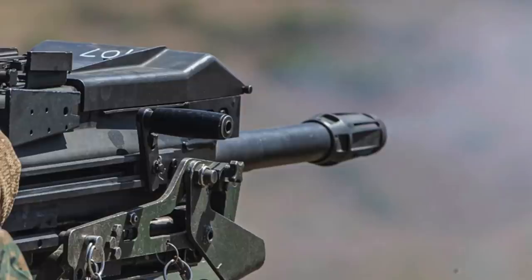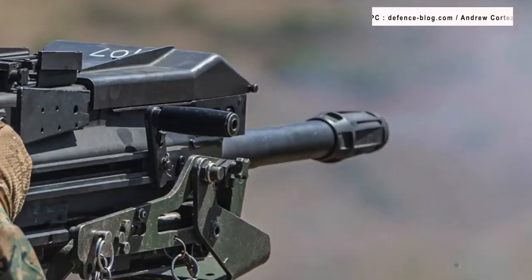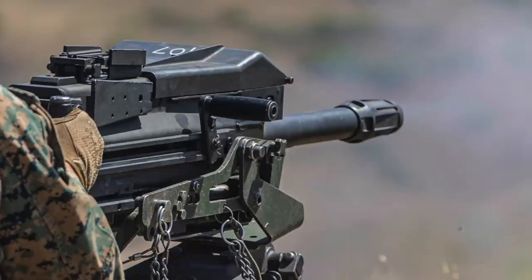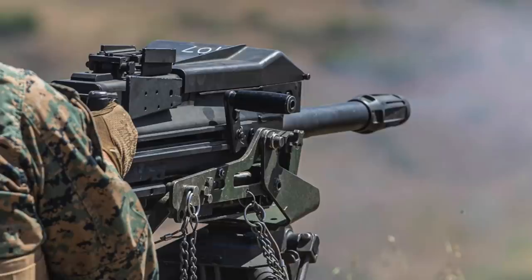The Mk 19 was originally designed in 1966. It replaced the earlier Mk 18 hand-cranked multiple grenade launcher. The Mod 3 variant was adopted by the U.S. Army in 1983 and remains in service to the present day. The reliable and portable grenade weapon system is suitable for light infantry vehicles and tripod applications.